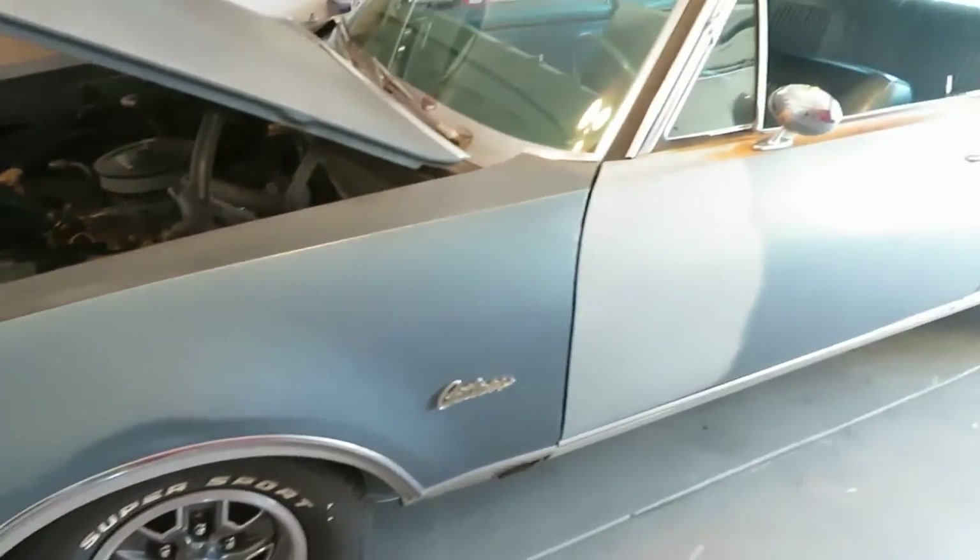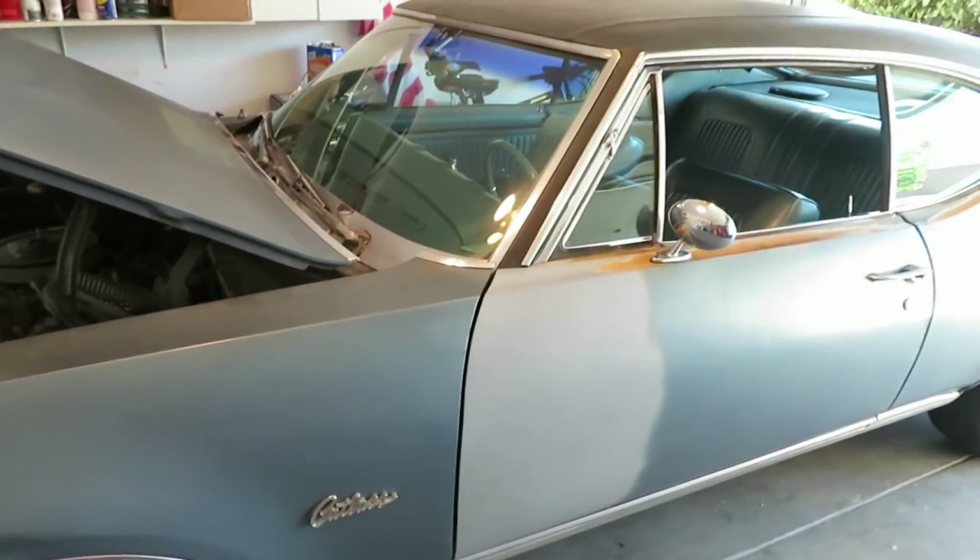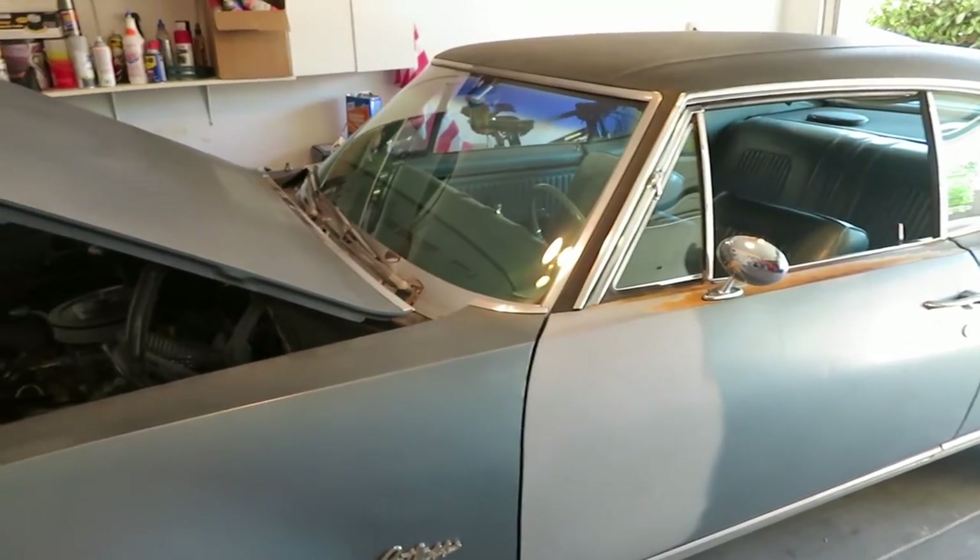The new transmission has a little leak — going to get that looked at. That's under warranty, so they'll get that fixed.